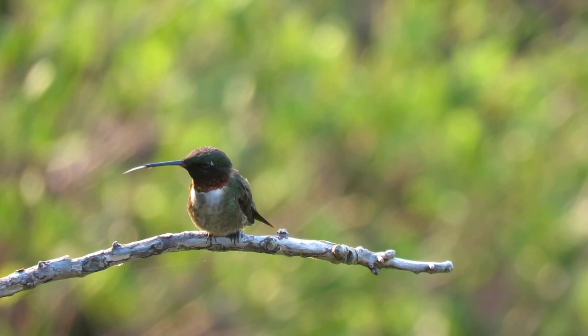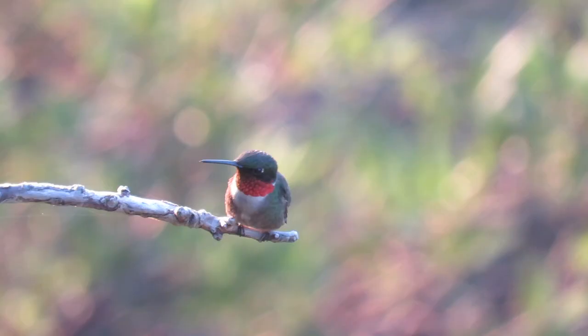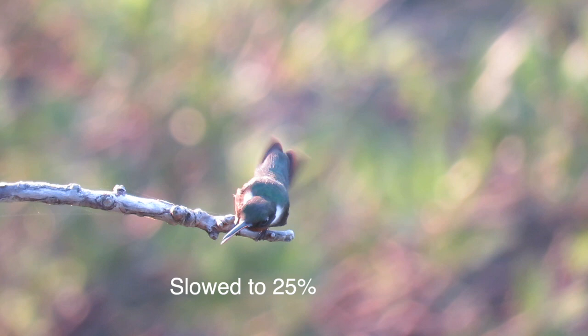They use their tongue and beak to groom themselves. Because their wings beat 50 times per second or more, they can fly backwards and hover in place.